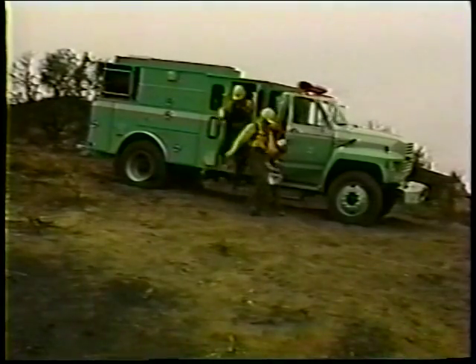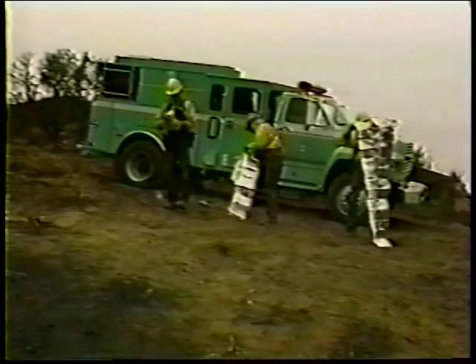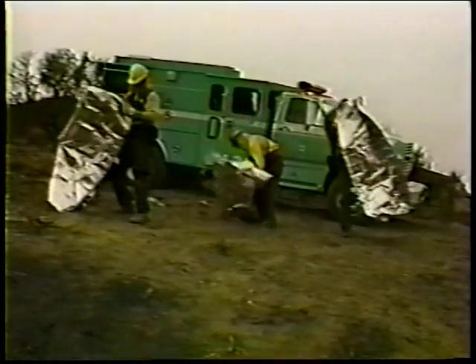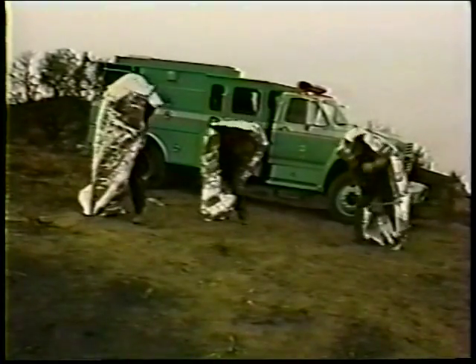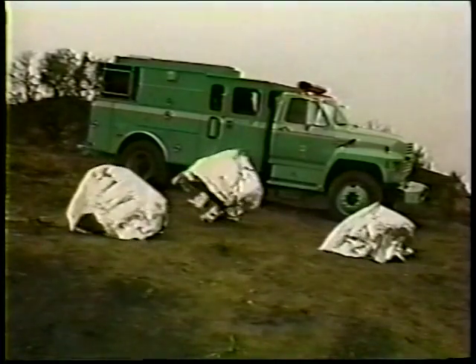If you are not trapped in your vehicle and you have time before the flaming front reaches you, get out of your vehicle and deploy your shelter on the side of the road away from the oncoming fire. Get into your shelter well before the flaming front arrives. Most roadbeds are survival zones and your chances of survival are excellent. Always evaluate your proximity to heavier type fuels.